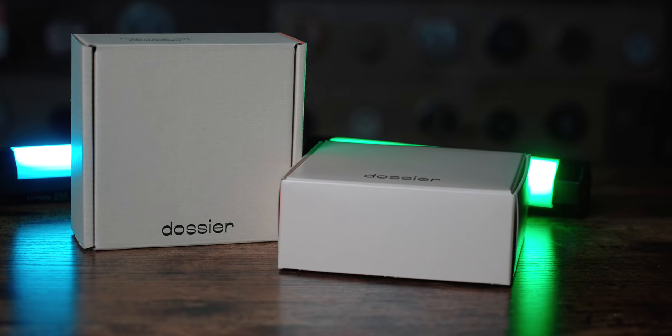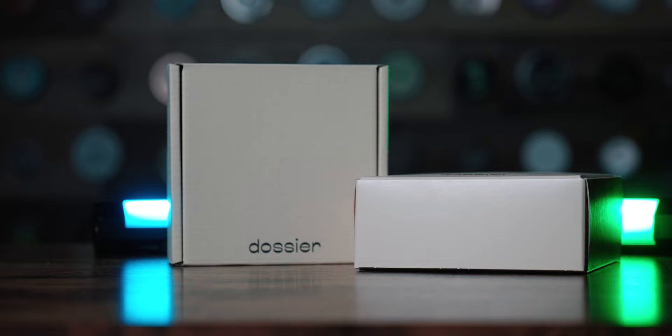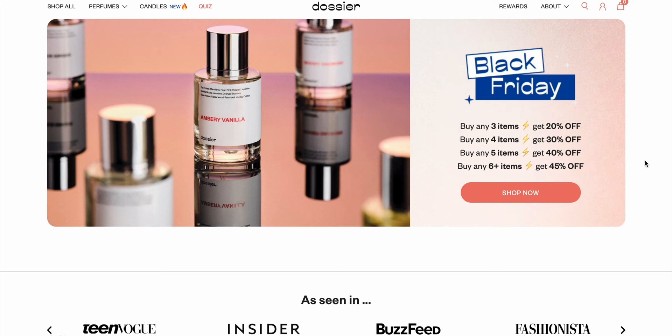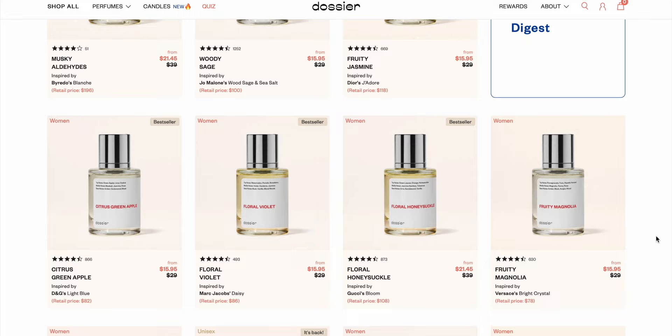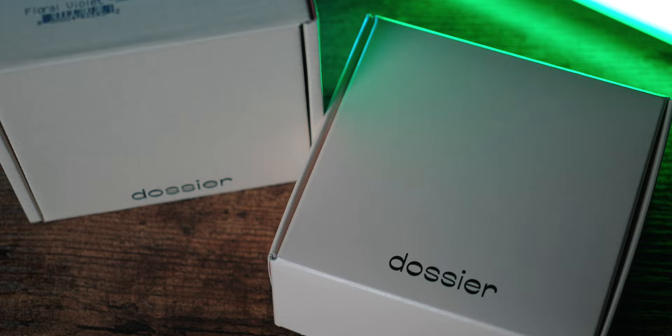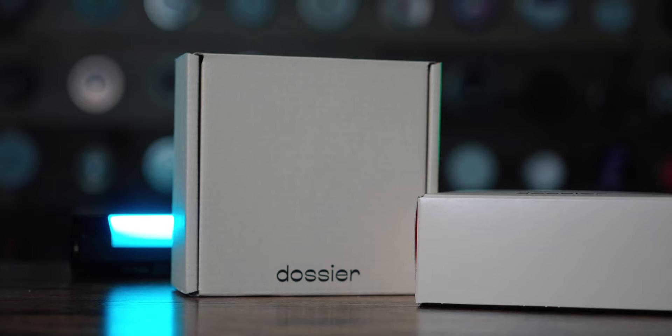Before we start today's video, I want to share two more picks from Dossier. This is the brand I've been sharing with you for the past year or more — an awesome brand that takes well-known and popular fragrances and recreates them for a more realistic price. I'm sharing these specifically today because I know some of you need gift ideas this holiday season.